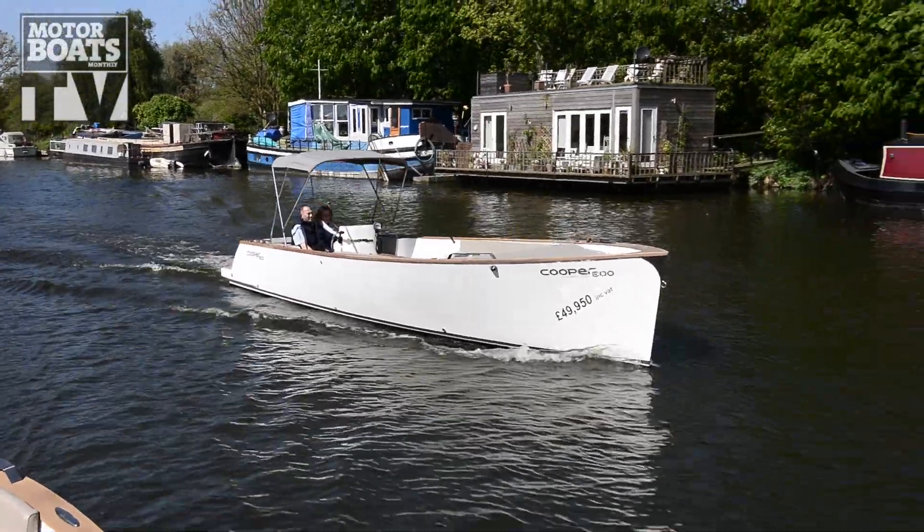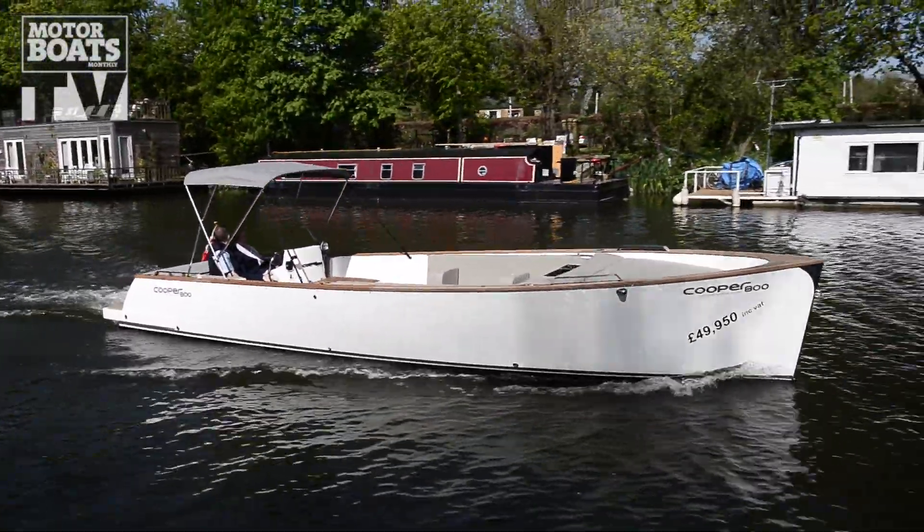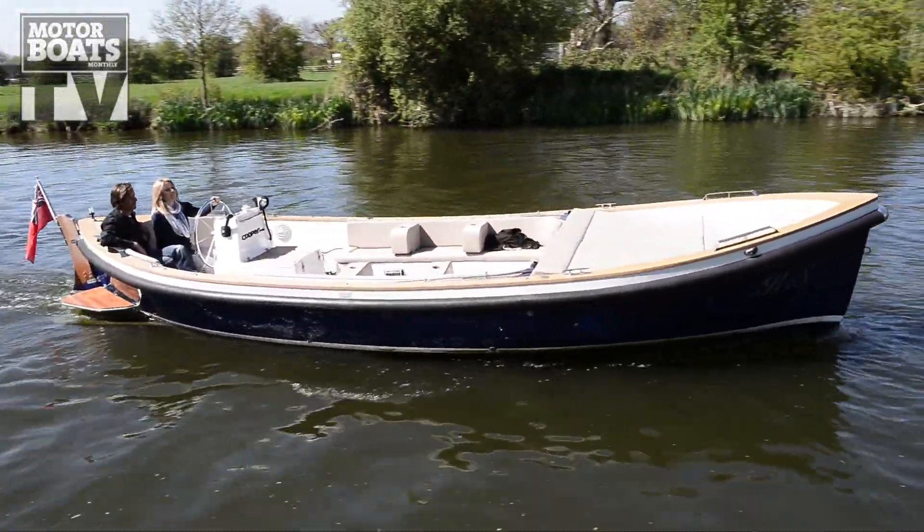We're here for Motorboats Monthly today on the beautiful River Thames in the English countryside, aboard a boat built by a Dutch company but actually built in China. It's a Cooper 800, and we've also got a Cooper 745 with us as well. They're a nice simple sloop-style boat with a shaft drive Yanmar diesel engine.